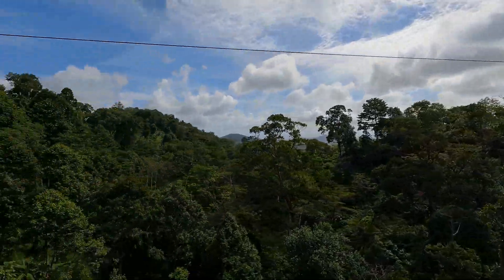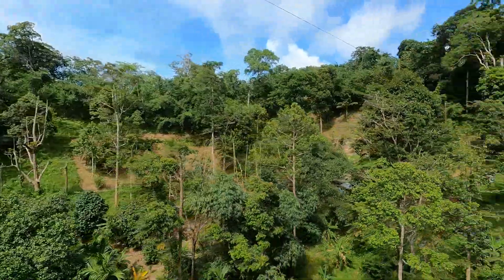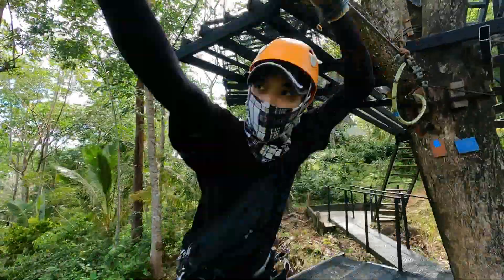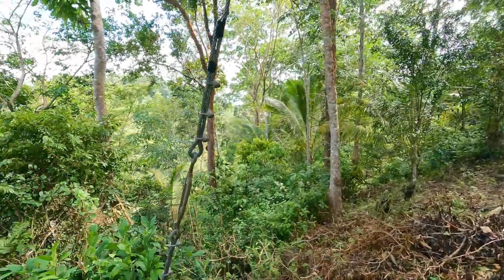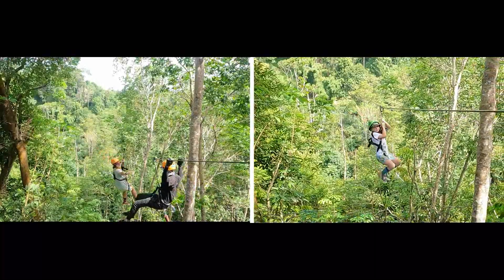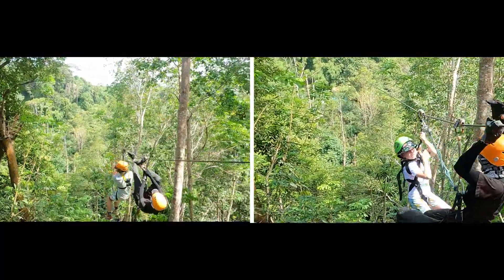It's zipline after zipline and it's great fun. Some are short and some are long. And don't stress if you happen to get stuck — the guides are there to rescue you.